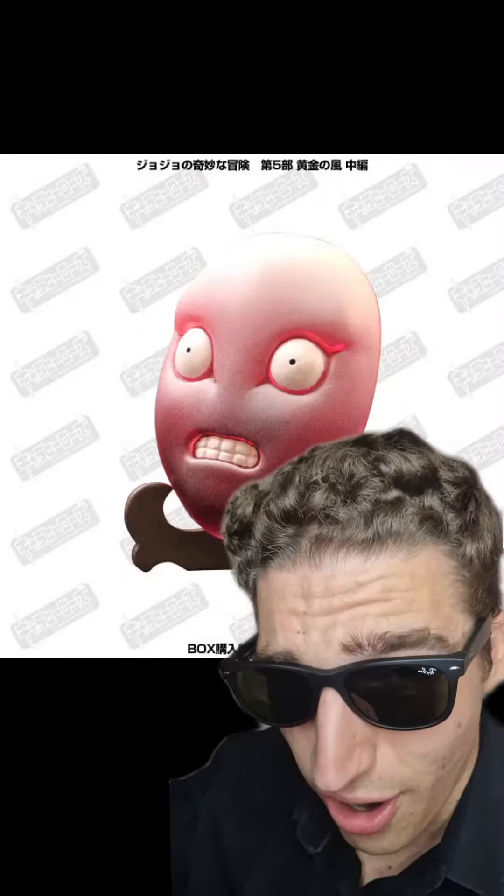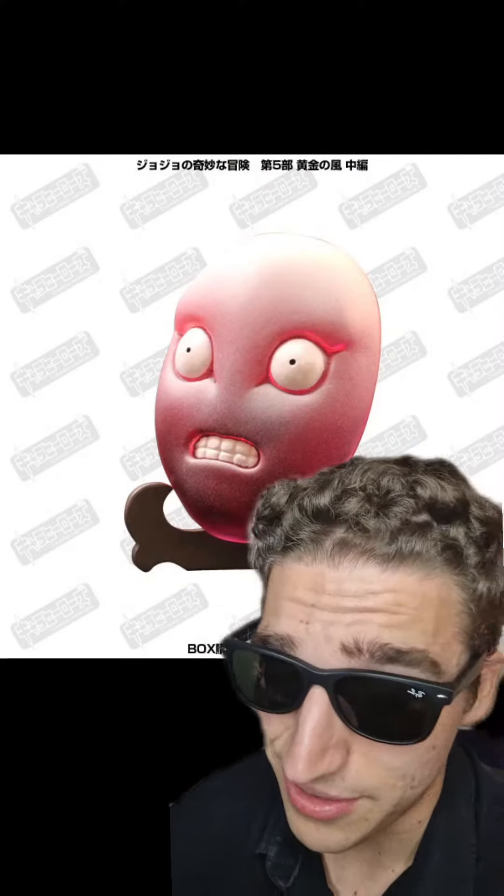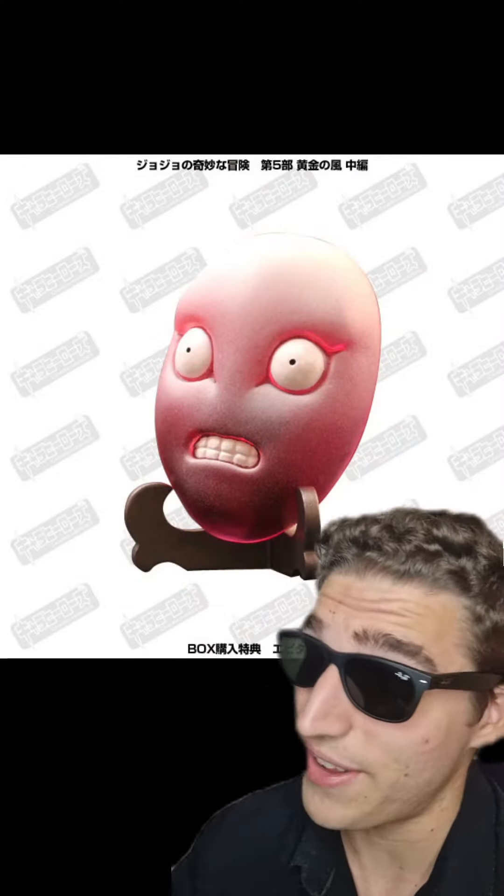Ranking every single minifig from the Chara Heroes Part 5 Volume 2 release. Starting off with Epitaph — you guys know I'm not a fan of King Crimson, so that's automatically a face I don't like.